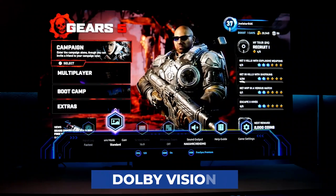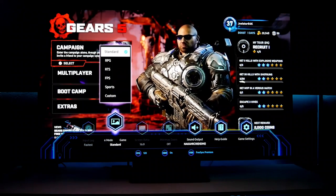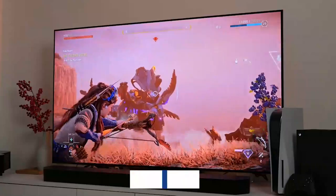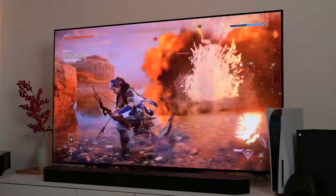Despite not supporting Dolby Vision, this TV can show 4K at 120Hz and offers many other features that gamers will like, including FreeSync Premium, HDR10, and HDR10+, as well as 4 HDMI ports. The S95B will thus provide you with a beautiful HDR experience.